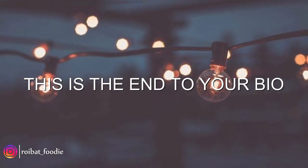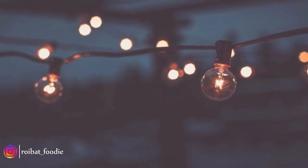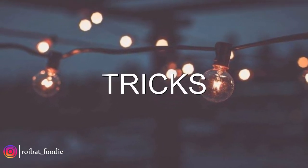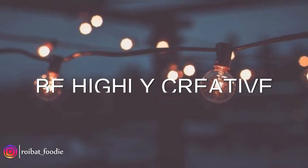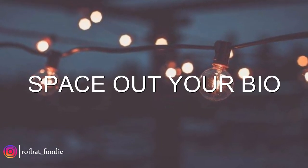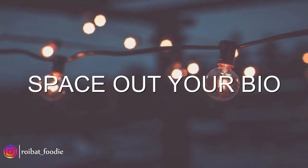After you have completed the basic structure of your bio, you would want to add certain things to it to make your bio more noticeable and attractive — these, as I call them, are tricks to your bio. Be highly creative in your approach. Use emojis and unique words in each line. Space out your bio; don't make it cringy or people won't even think of reading it.